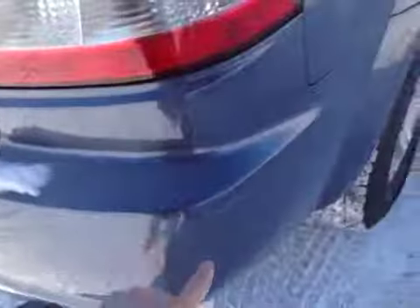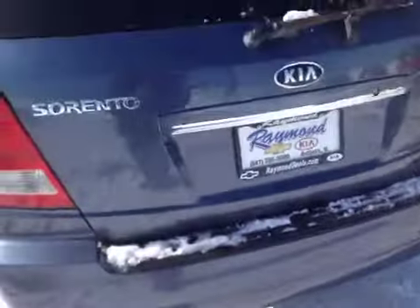Coming around to the back, I see a little scrape on the back bumper here, as well as a couple other scratches on the back bumper along that area there. Tailgate looks okay.